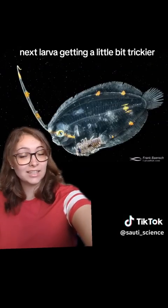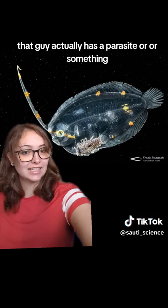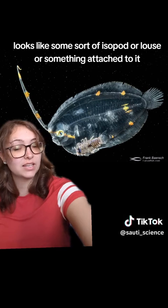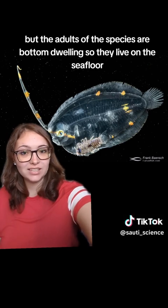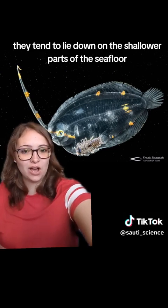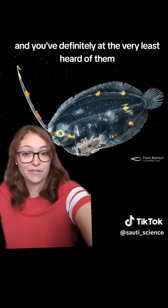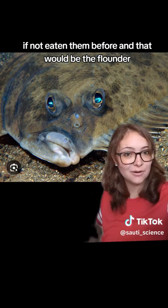Next larva, getting a little bit trickier — what is this guy? And it actually looks like that guy has a parasite or something, but that is another creature. It looks like some sort of isopod or louse attached to it. But the adults of this species are bottom-dwelling, so they live on the seafloor. However, they are not deep-sea fish; they tend to lie down on the shallower parts of the seafloor. They're also a very popular food fish, and you've definitely at the very least heard of them, if not eaten them before. And that would be the flounder.